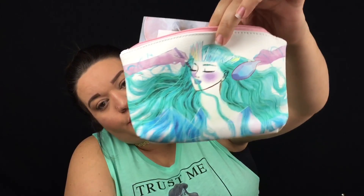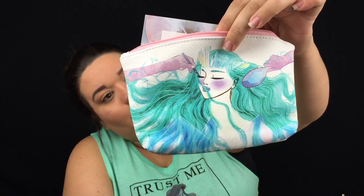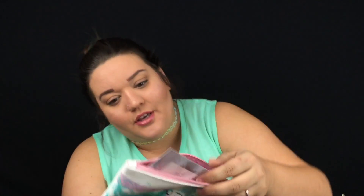Opening up my Ipsy bag this month — it's got like some sort of mermaid or green goddess on the front, super cute, really nice canvas material. The first thing I'm pulling out is this Tarte. This is the Tarte Wonder crayon and I love this. I've gotten it already before in my Ipsy bag, so shame on you Ipsy for sending repeat items — but you know what, don't shame on you because I love this thing. It's like a little crayon and Tarte is such a good brand.